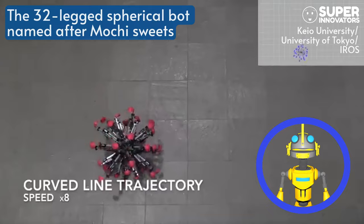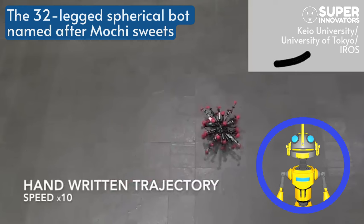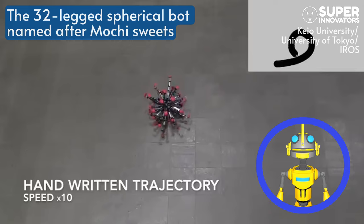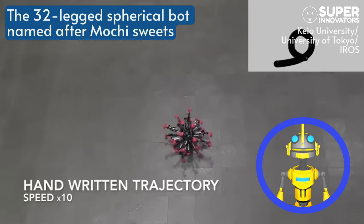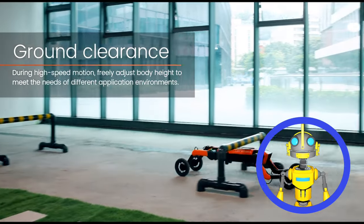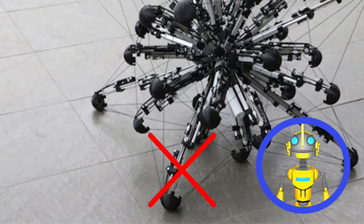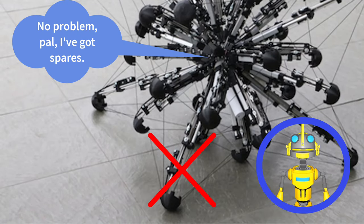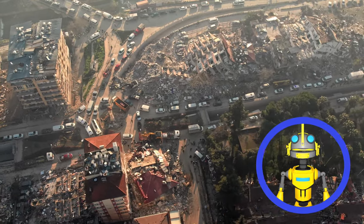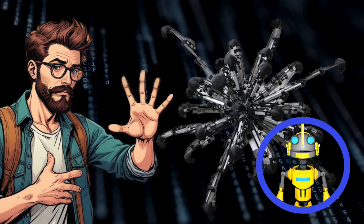Each leg can extend and contract, allowing Mochi-Bot to morph its shape and roll in any direction. This flexibility lets Mochi-Bot squeeze through tight spaces, flatten itself out to rest, or shift its weight to roll smoothly — a far cry from the limited forward and backward motion of wheeled robots. Even better, these legs are redundant: if one gets damaged or malfunctions, Mochi-Bot has 31 others to pick up the slack, ensuring it can keep moving. So if you ever needed a creepy-crawly machine to explore a disaster zone or bounce across moors, Mochi-Bot's got you covered. Just don't expect to cuddle it afterwards.